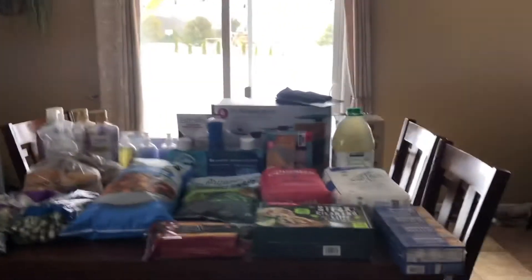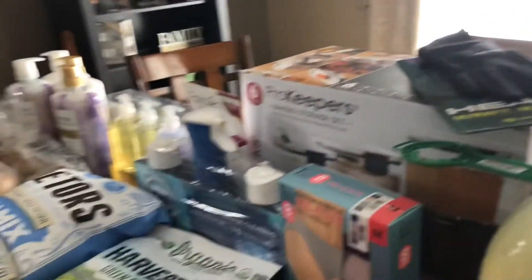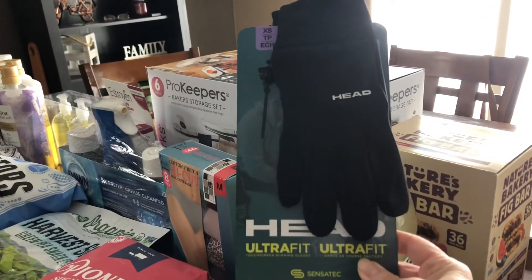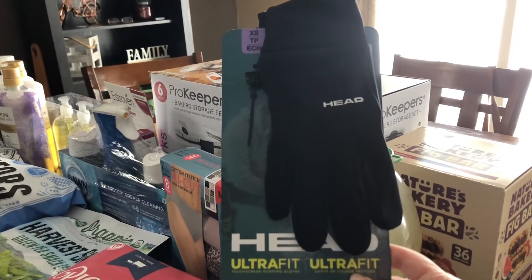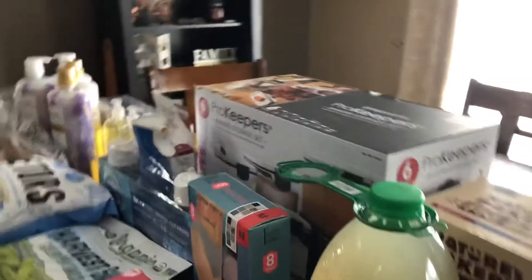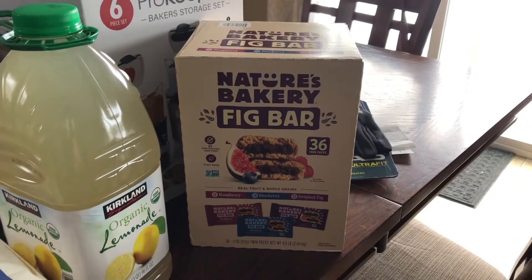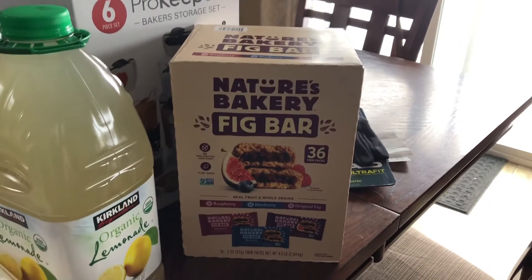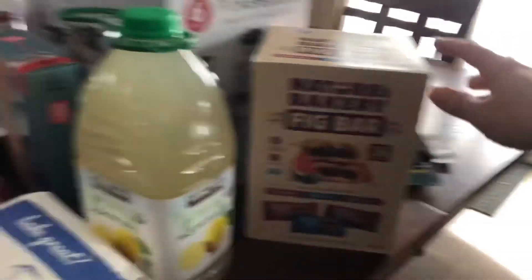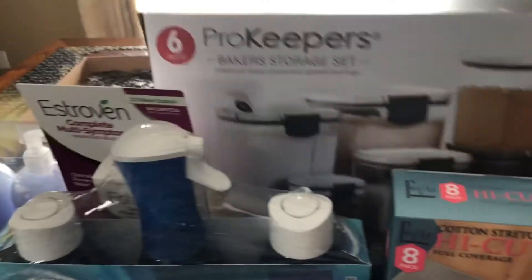I ended up buying some lightweight gloves for driving and stuff like that — pretty good deal, I think these were about $6.99. I also got some of the Nature's Bakery fig bars; my kids love those, they take them in their lunches for snacks. And I got some of this storage set — the Pro Keepers Baker storage set.